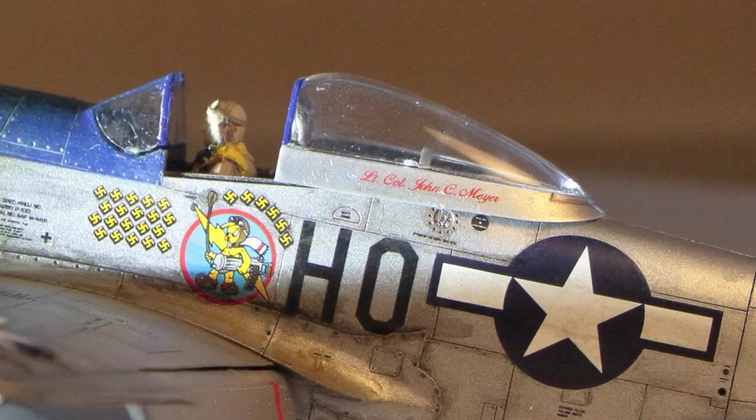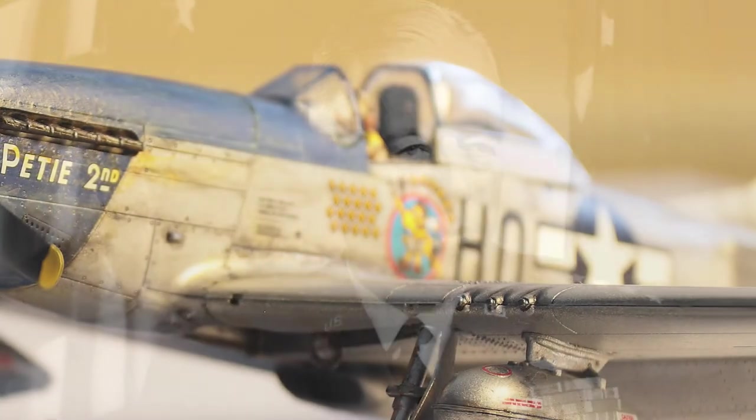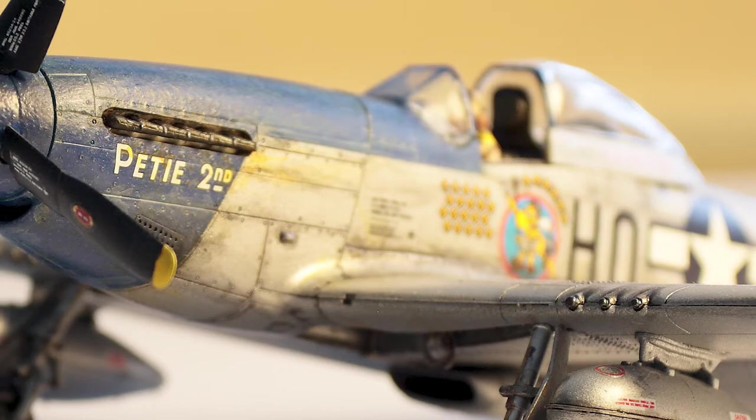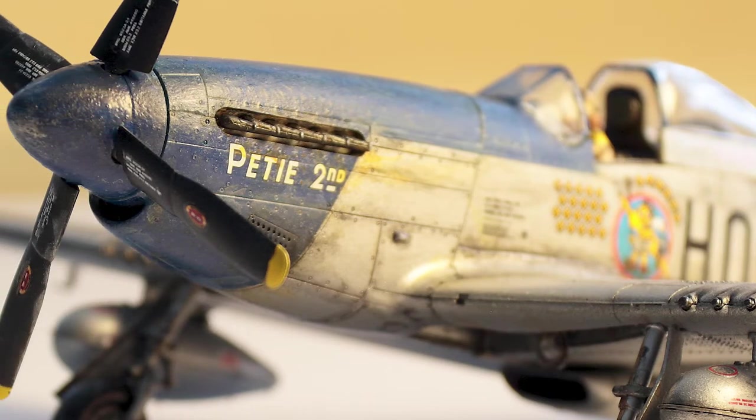The scale model depicts the aircraft flown by Lieutenant Colonel John C. Meyer, who would eventually go on to become Commander-in-Chief of the Strategic Air Command. Meyer became a flying ace during World War II. He was assigned to the 352nd Fighter Group, which ultimately deployed to Europe. After the 352nd transitioned from the P-47 Thunderbolt to the P-51 Mustang, it adopted the now famous Blue Noses.